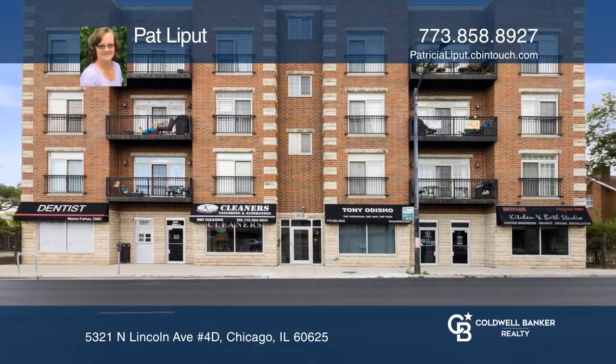This two-bedroom, two-bathroom corner unit features hardwood floors and beautiful views of downtown.